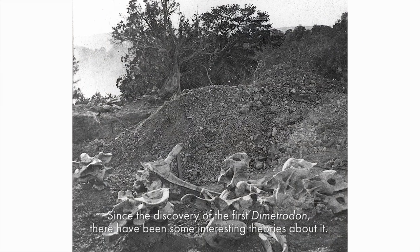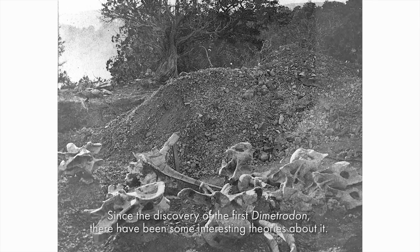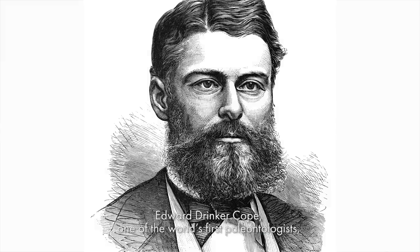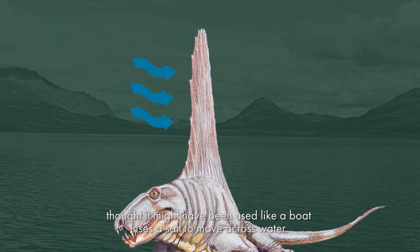Since the discovery of the first Dimetrodon, there have been some interesting theories about it. Edward Drinker-Cope, one of the world's first paleontologists, thought it might have been used like a boat uses a sail to move across water.